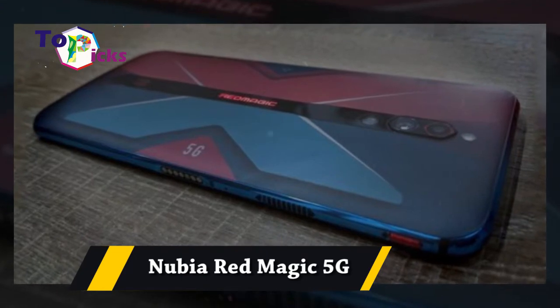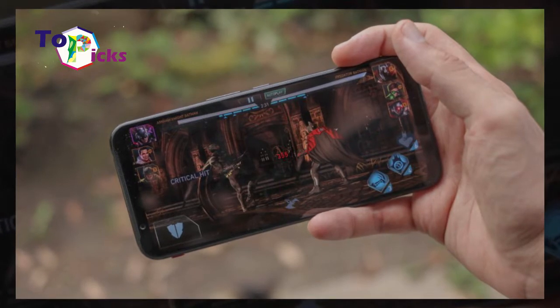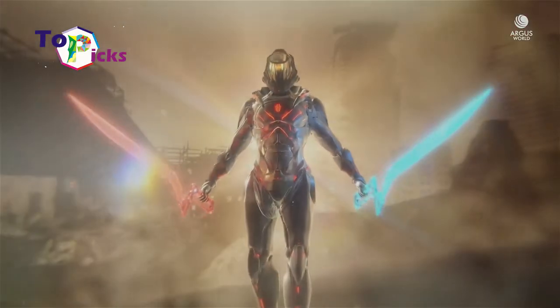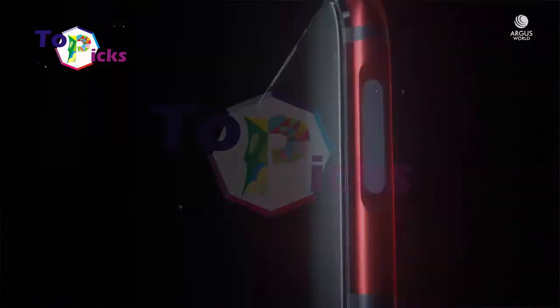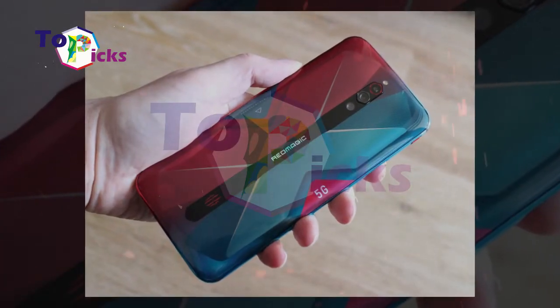Nubia Red Magic 5G. This gaming phone comes with a 144Hz screen, a dedicated game space, and a 4D shock feature that adds vibrations to games. This gaming phone also has 5G capability.